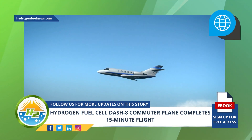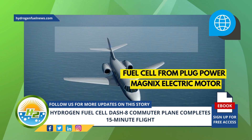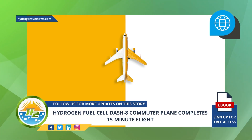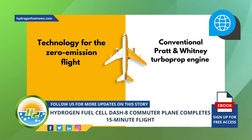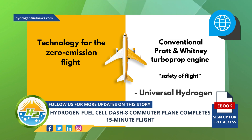The plane was equipped with a fuel cell from Plug Power as well as a Magnex electric motor. The equipment represents the largest power plant to fly in the history of aviation. The technology for the zero-emission flight was installed on the left side of the aircraft, keeping a conventional Pratt & Whitney turboprop engine installed on the right wing in the name of safety of flight during the test, according to Universal Hydrogen.